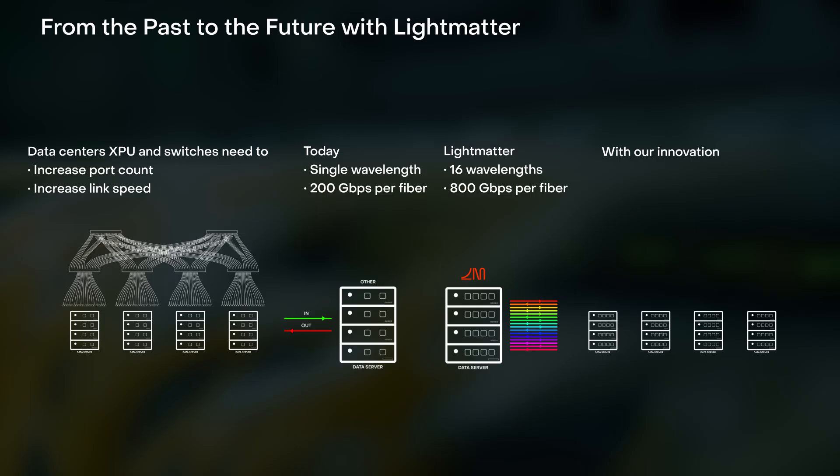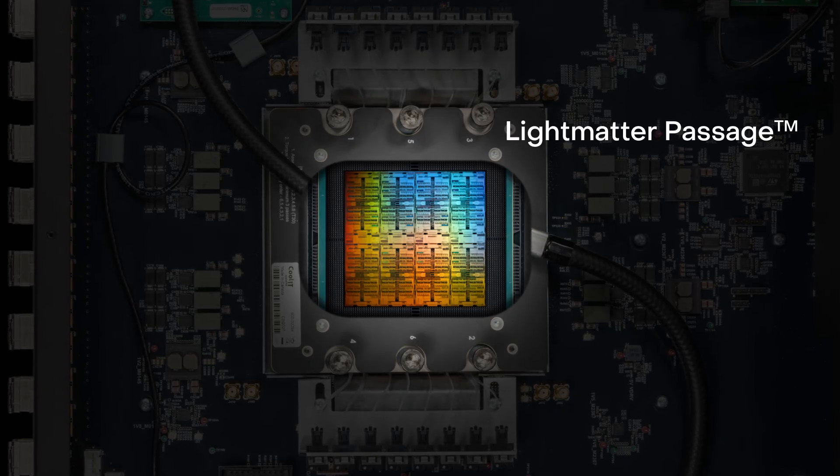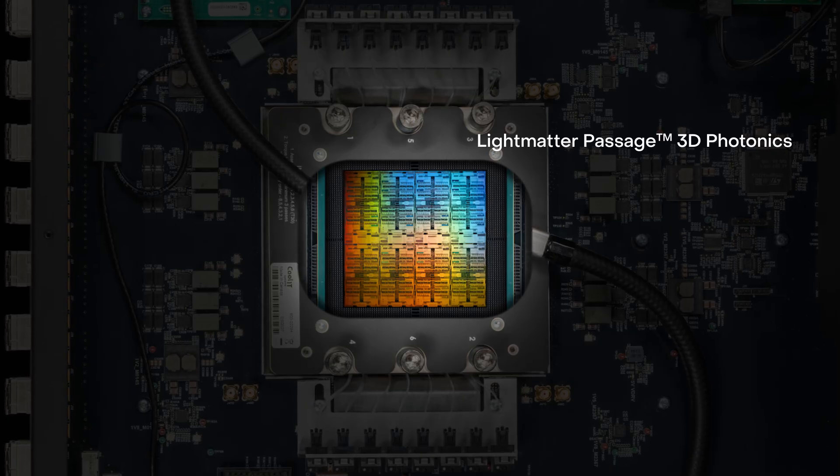With Passage, hyperscalers can achieve significantly higher bandwidth density with standard single-mode fiber, reducing both capital expenditure and operational complexity, while enabling more connections per XPU or switch. Driving this innovation is Passage, our ground-breaking 3D photonics technology.